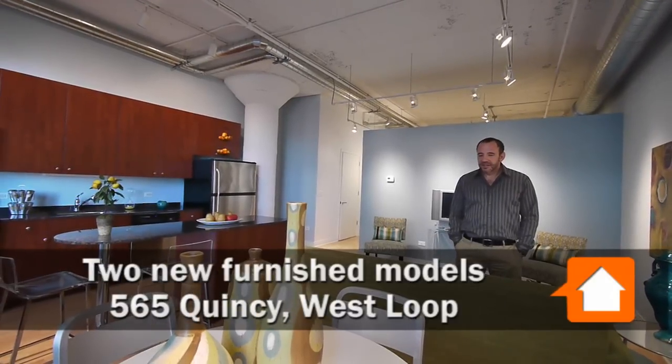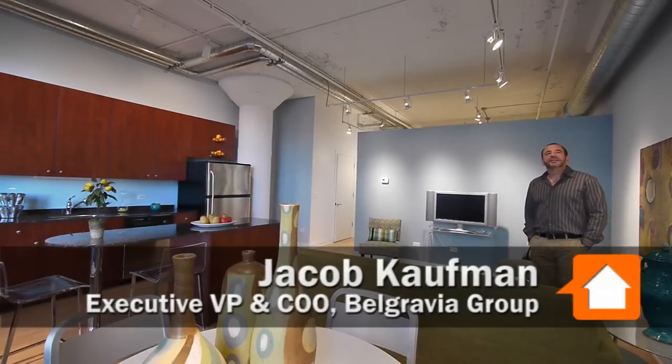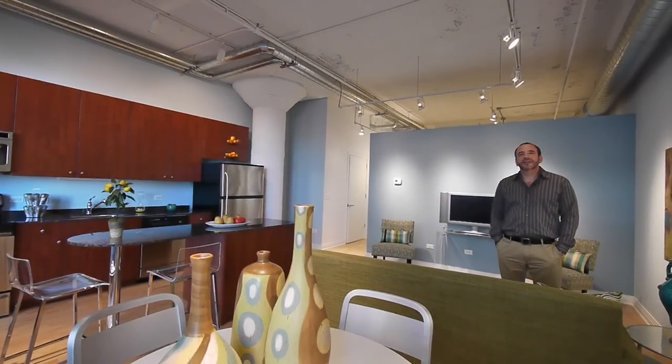Joe Zekas from Yoshicago.com. I'm at 565 Quincy this afternoon with the wonderful Jacob Kaufman, who's the Executive VP of Belgravia Group, the builder of 565 Quincy, and we're in a brand new furnished model.